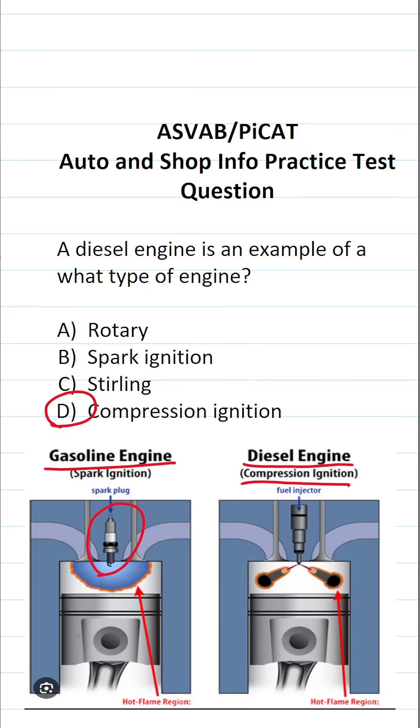A diesel engine doesn't have a spark plug; it has a glow plug. So a diesel engine is an example of a compression ignition engine, while a gasoline engine is an example of a spark ignition engine.